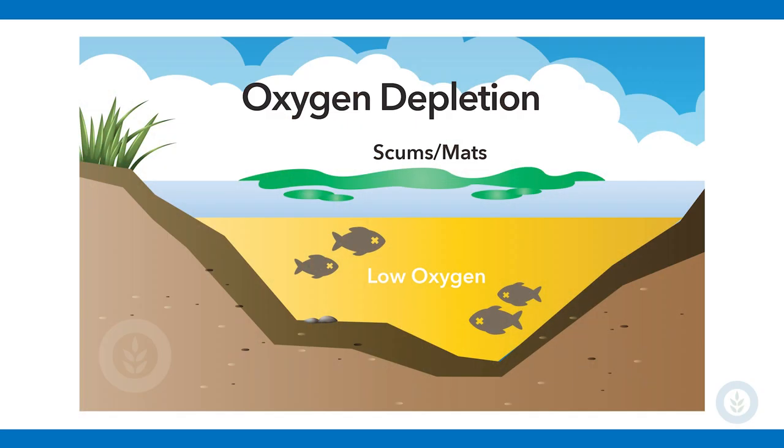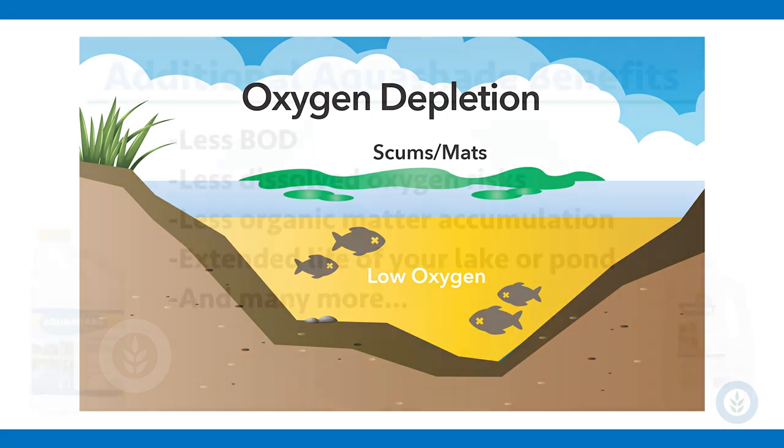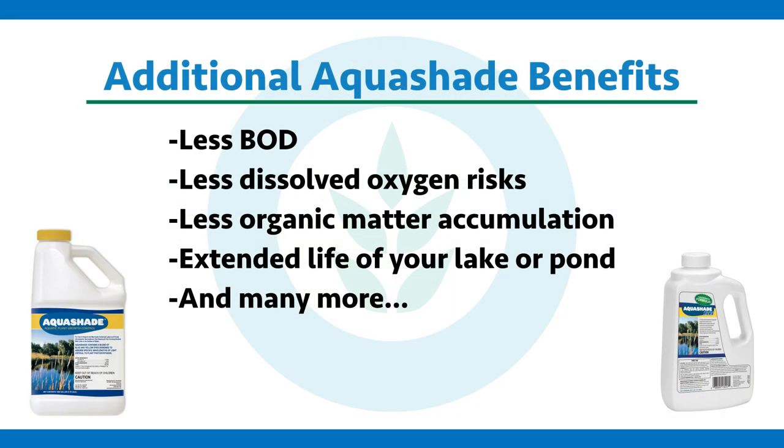Additionally, it results in less BOD, less dissolved oxygen risks, less organic matter accumulation, and can ultimately extend the life of your pond and make it much healthier in the meantime.